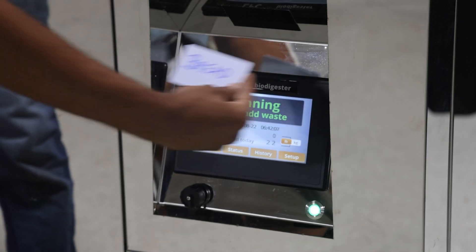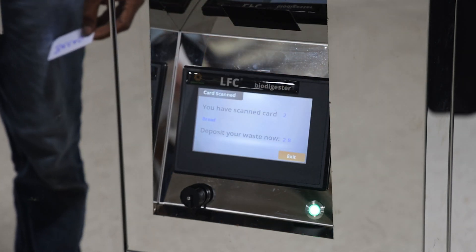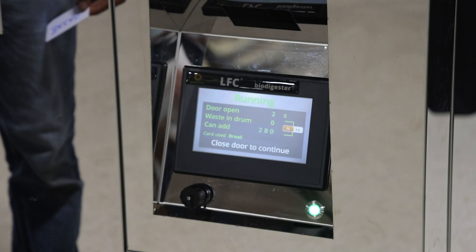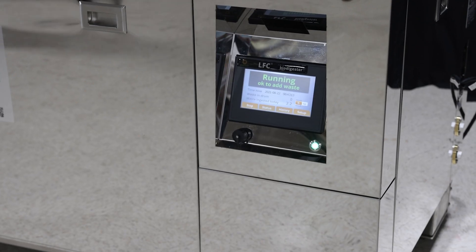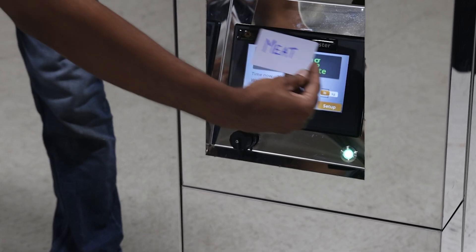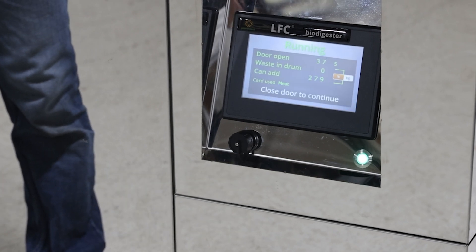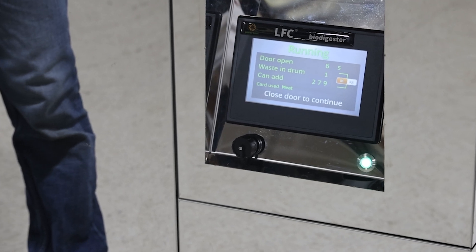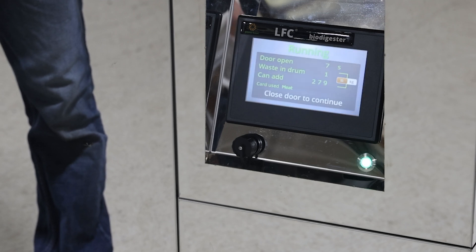The NFC card reader is a standard feature on the LFC 300 flat top biodigester. This allows you to account for the type of waste, the source of waste, or the person adding the waste. In this example, the machine is installed in a room that prepares fruits and vegetables — users there don't need a card because by default all their waste is classified as fruit and vegetables. But if a person comes from the meat department or the bread department with waste, they can scan their card and add the waste to the machine. The machine therefore keeps track of the type of waste added as well as the time it was added, as shown on the touch screen.